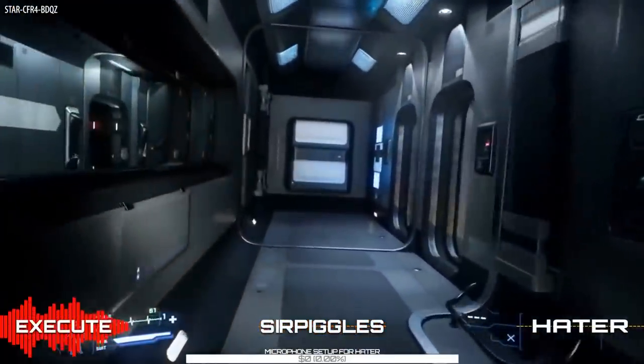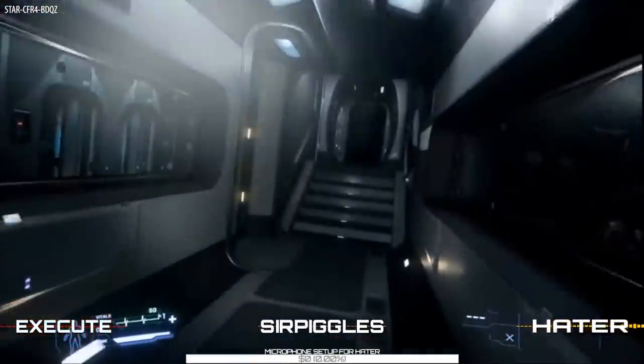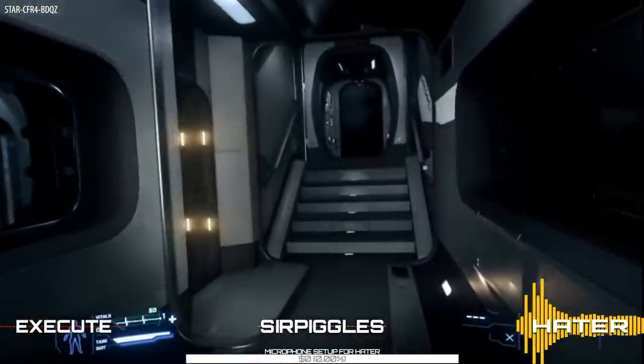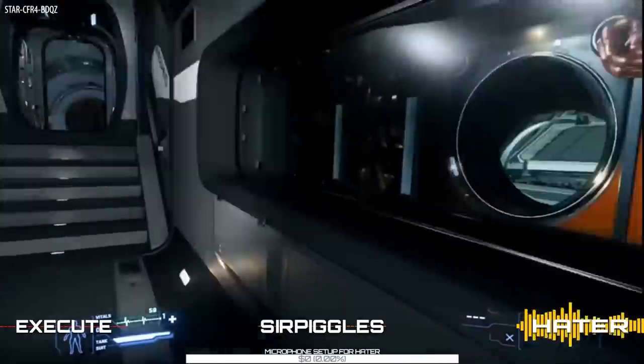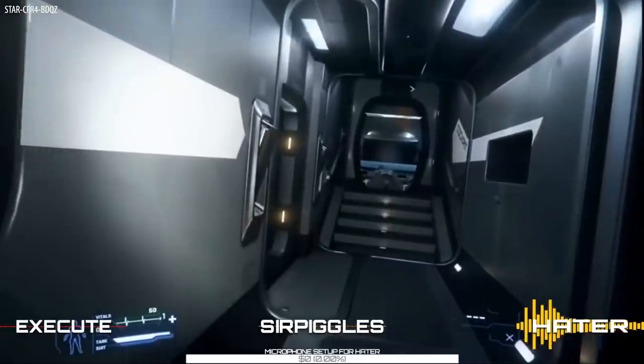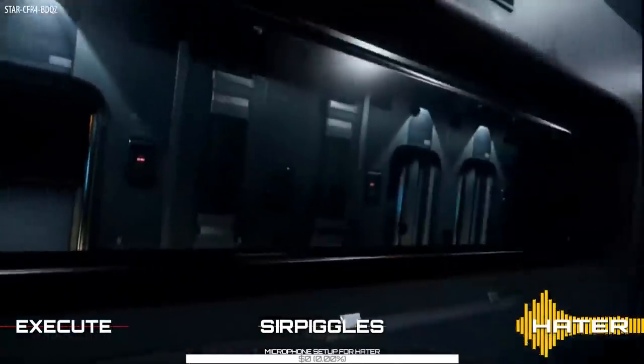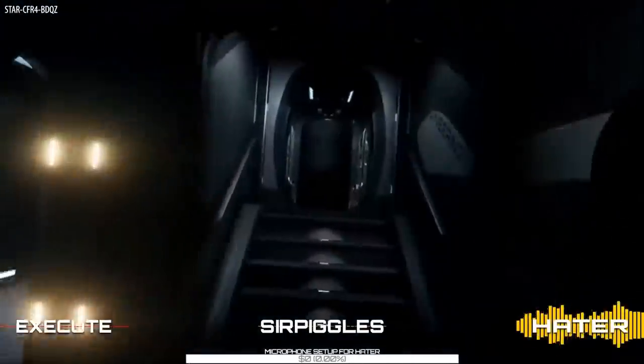From the cockpit you head through the door, and either side appears to be docking collars and escape pods. I'm not sure if they're escape pods on either side — it could be on one side with something else opposite. There are two rooms as you exit the cockpit. There's definitely one with a docking collar and escape pods.